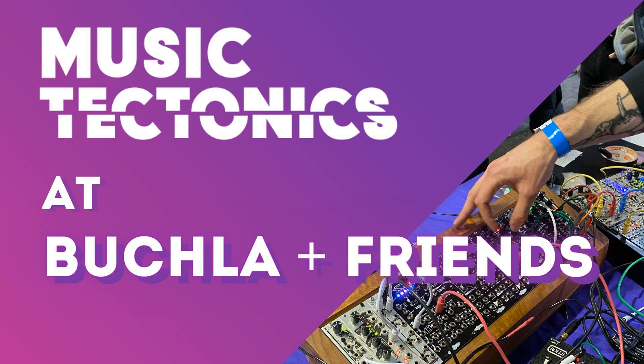Welcome back to Music Tectonics. When I was little, I was the type of kid that banged on something to see what kind of noise it would make. Before I got into the music industry, I would pour over liner notes to find out about what was making the sounds I heard.